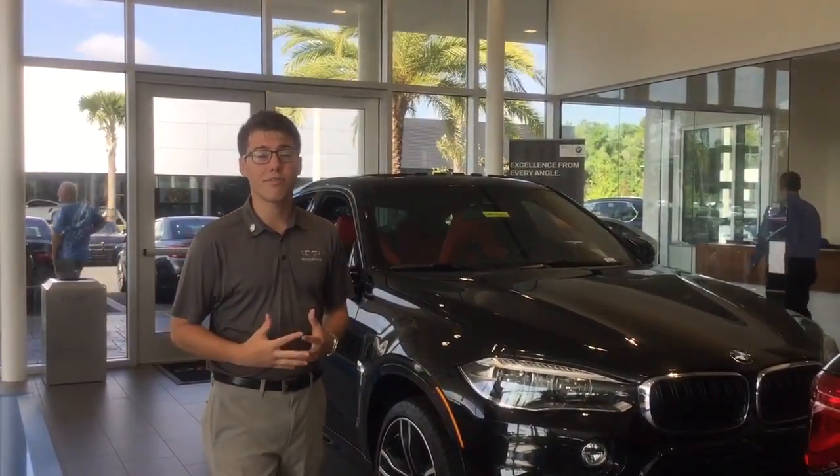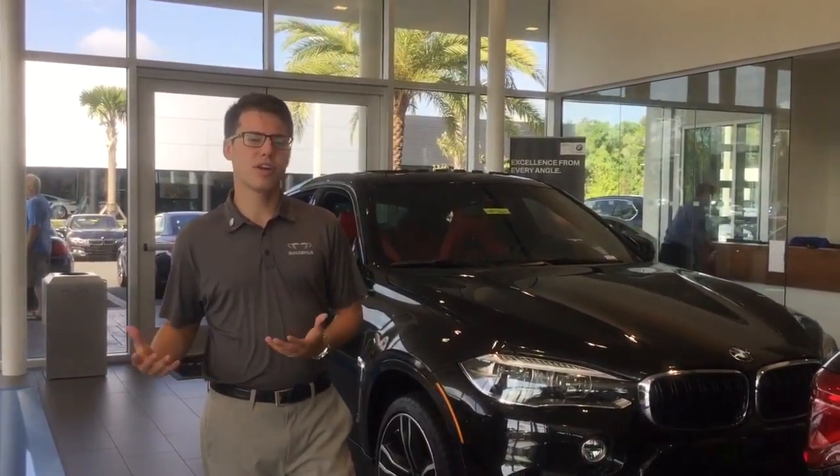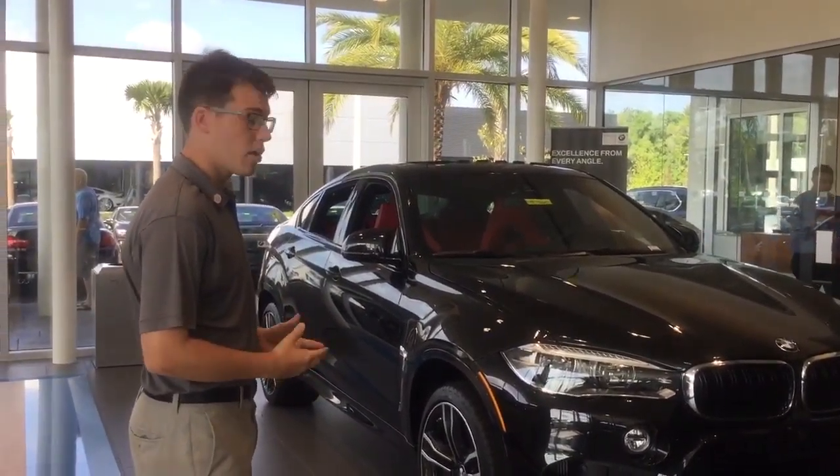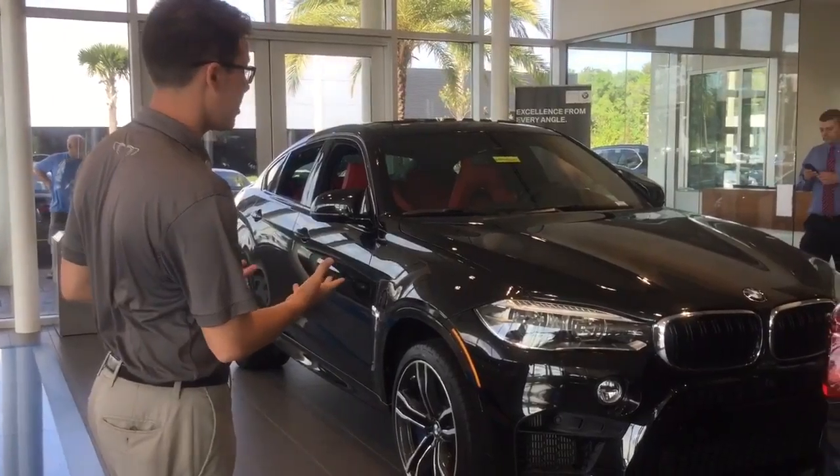Thanks Lewis for taking the time to look at the i8 video. Now that we've taken some time to go over some of the performance features as well as its statistics, we're able to now compare it over to the BMW X6M.